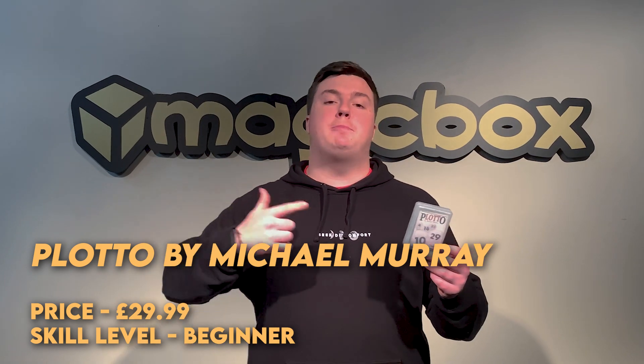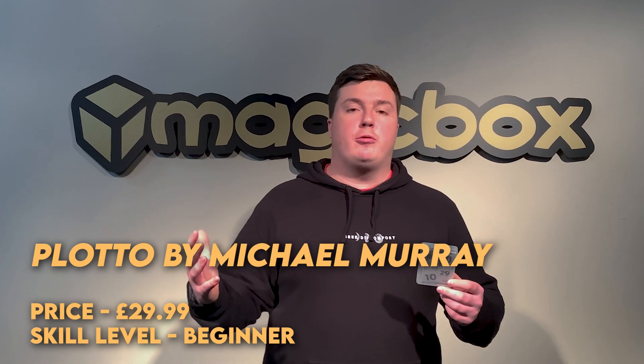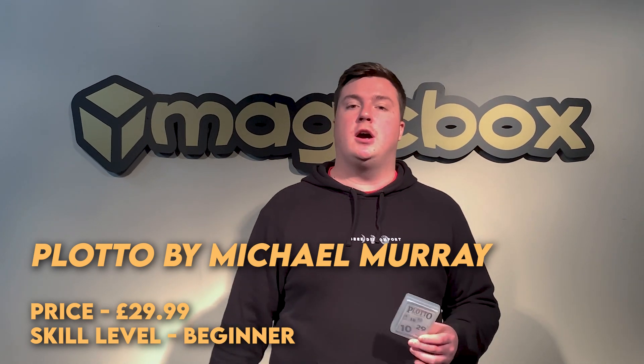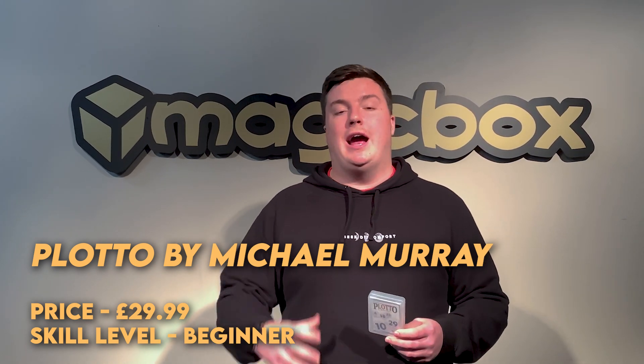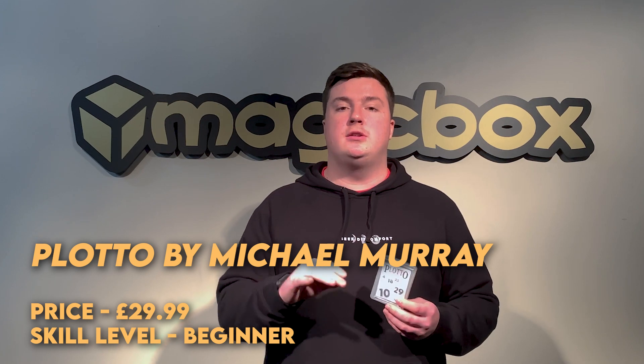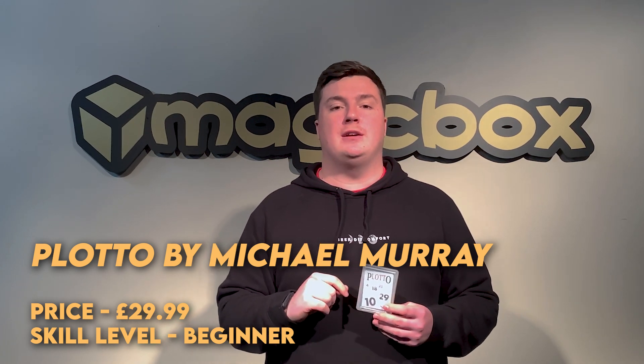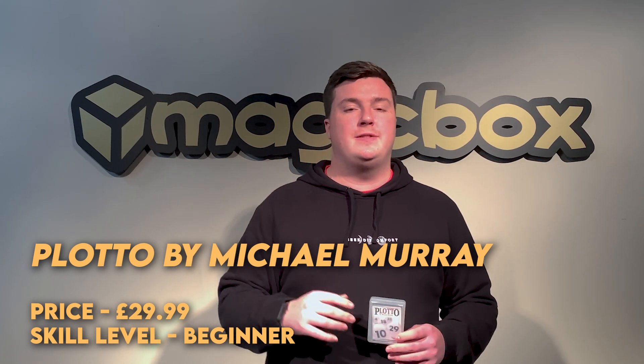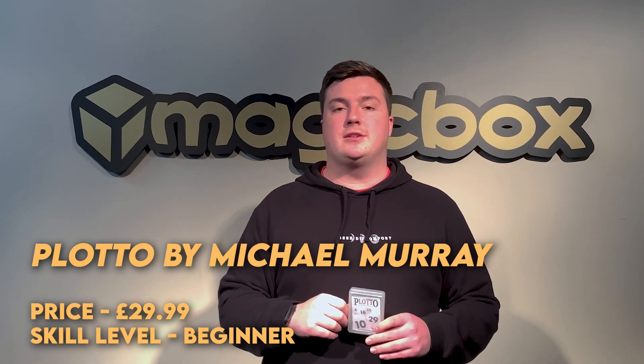Today's effect on Magic Box Unboxed is Plotto by Michael Murray. In this lottery prediction effect, the spectator shuffles the lottery prediction cards face up into face down, and then the magician spreads through the cards to take out the first two face down cards. The spectator then has a free choice of either of these two cards to keep and discard.